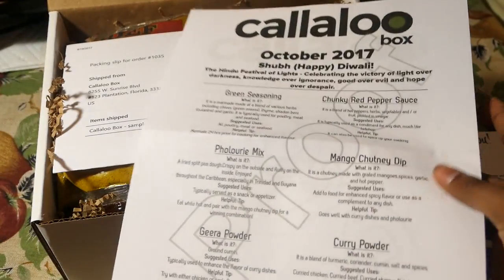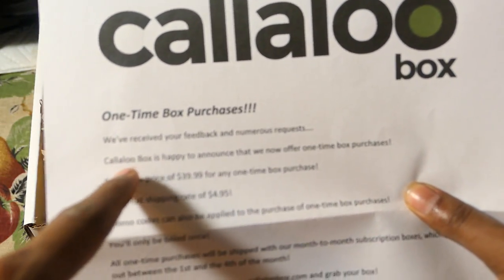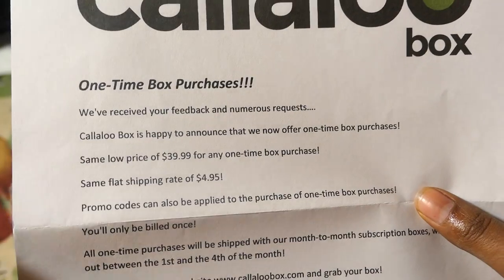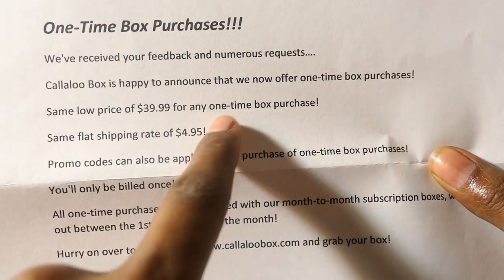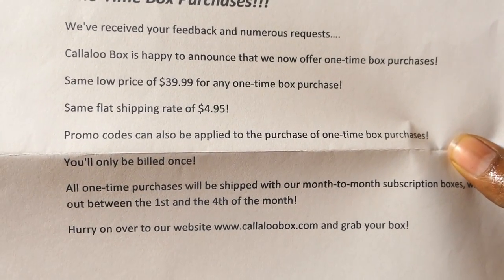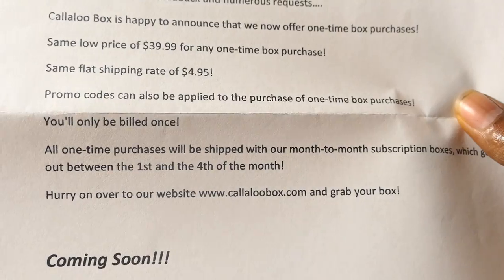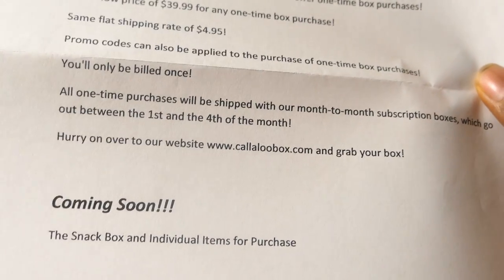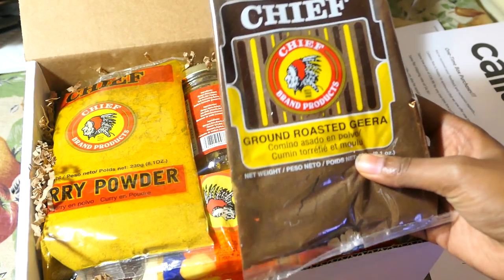They're also announcing that you can now do one-time box purchases. They got numerous requests for this, so now you can order monthly instead of yearly — perfect for people who don't want a box every month. You can get it every three months, every other month, or whenever you want.